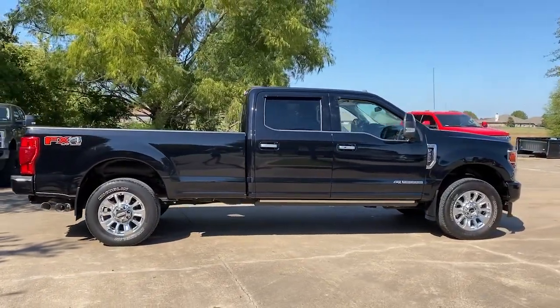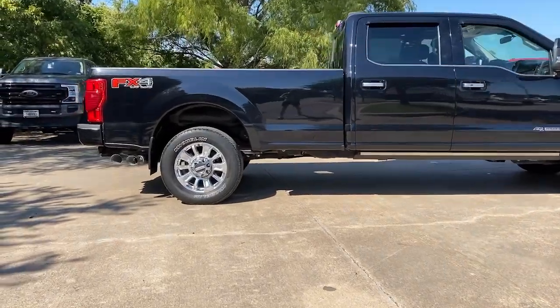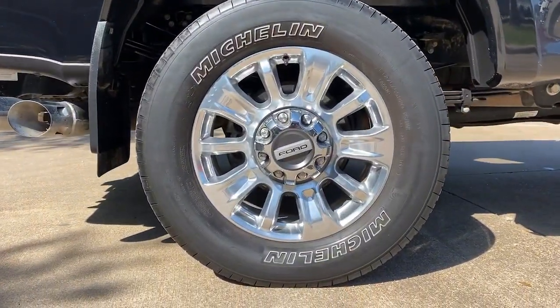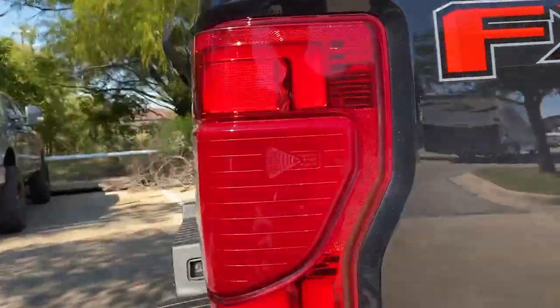These are just some of the great options this vehicle comes with: navigation system, electronic stability control, aluminum wheels, seat memory, trip computer, power windows, bucket seats, four-wheel disc brakes, and power steering.